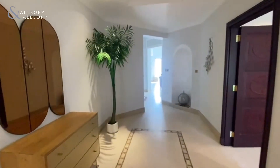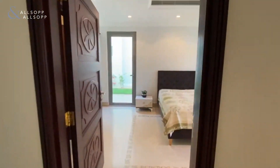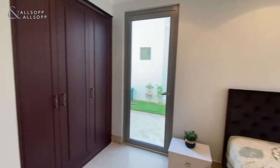Good afternoon, this is Jack Smiley at Allsop and Allsop Real Estate with a furnished four-bed plus maid, central rotunda garden home villa on the Palm.